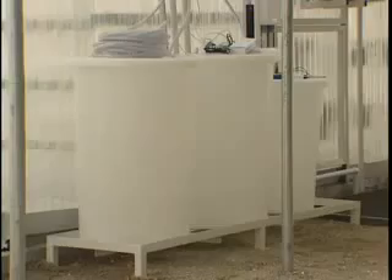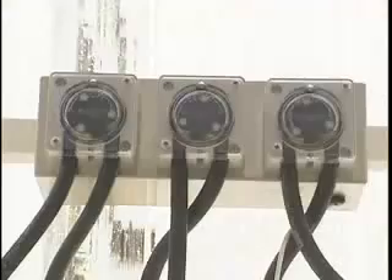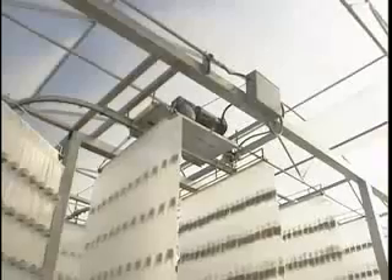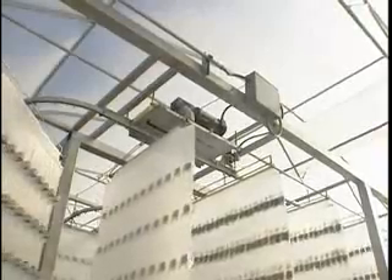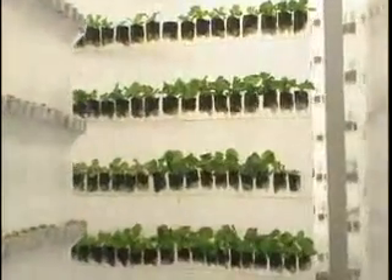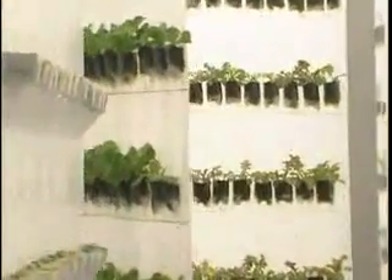The filtration system includes UV sterilization, so when the nutrients in the water are applied, they're completely clean. We've eliminated the risk of E. coli contamination that we saw last year where people died during that process. So that's one of the things we're trying to achieve: very clean, locally grown crops that are very healthy for you.